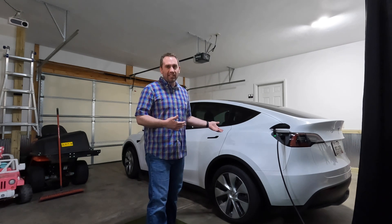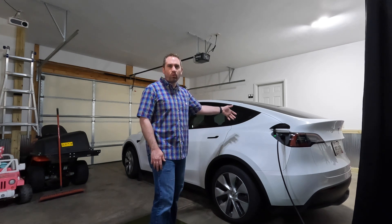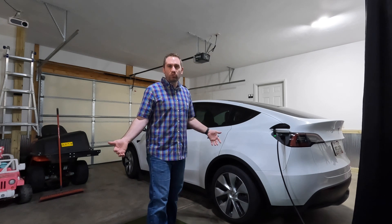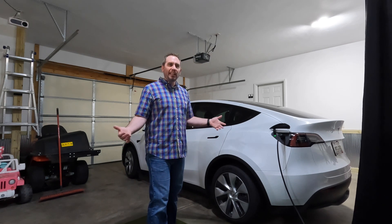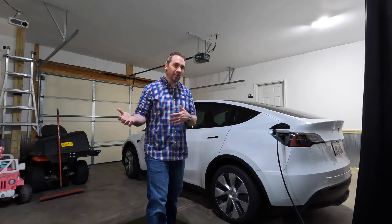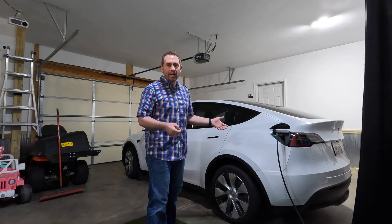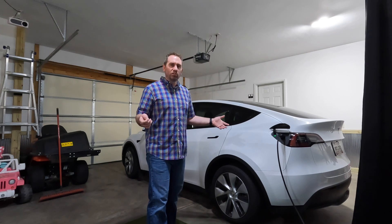If you went to the extended range Model Y, we could have probably done that trip without charging, which would save us 5 to 10 minutes. And the cost of stopping at a supercharger versus charging at home is about 2.5 times the electricity cost.